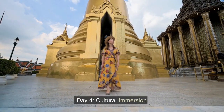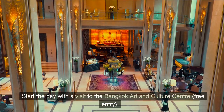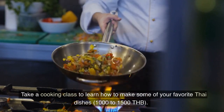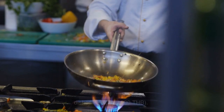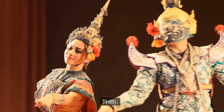Day 4: Cultural Immersion. Start the day with a visit to the Bangkok Art and Culture Center, free entry. Take a cooking class to learn how to make some of your favorite Thai dishes, 1000 to 1500 THB. In the evening, attend a traditional Thai dance or puppet show, 500 to 800 Thai bahts.